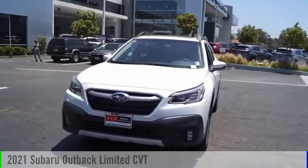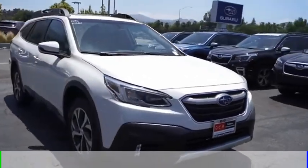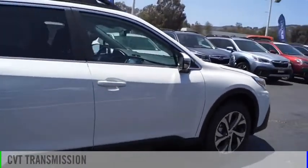We are pleased to show you the 2021 Outback. This vehicle is powered by an all-wheel drive, four-cylinder, 2.5-liter engine and comes with a continuously variable transmission.